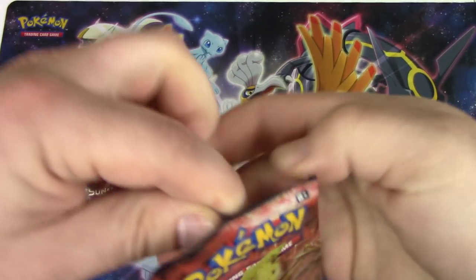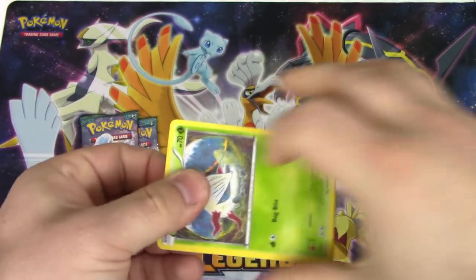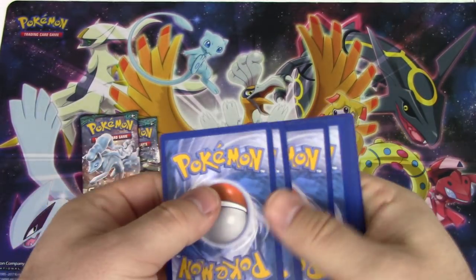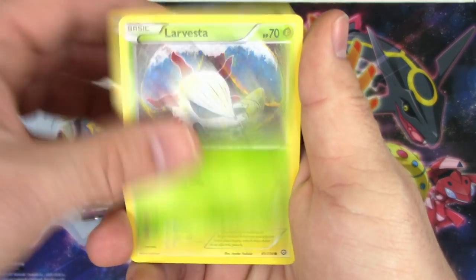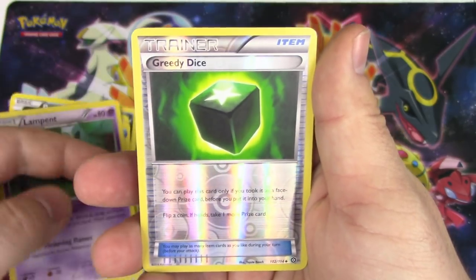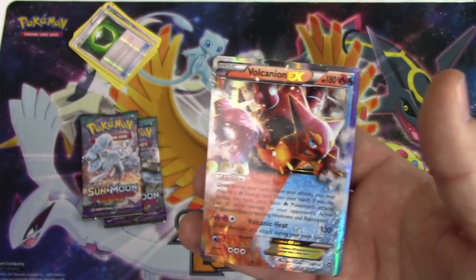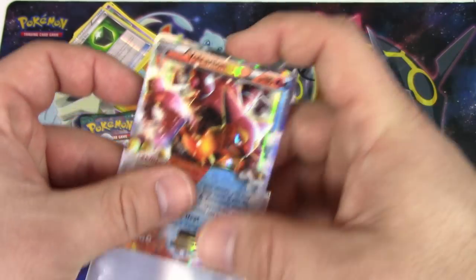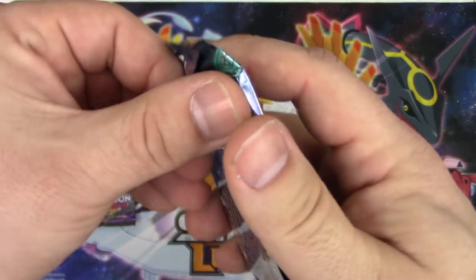All right, Steam Siege. I think there's no question who's in the lead right now. Man, my shiny Silvally better be godlike - it's gonna have to be. Larvesta, Joltik, Tangela, Poliwrath, Oshawott, Special Charge, Azumarill, Lampent, reverse holo, Greedy Dice, and a Volcanion EX! Seven points so far out of this tin!